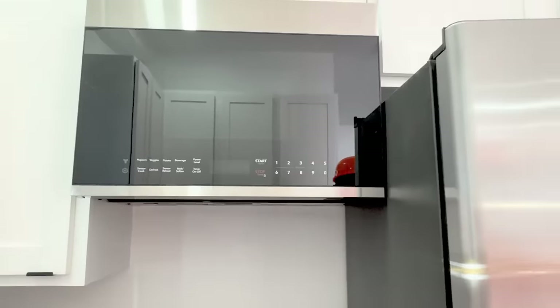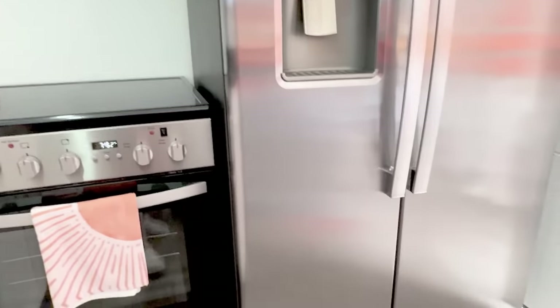Some of these units have different appliances from the others — that's the prototyping process, figuring out what works best.